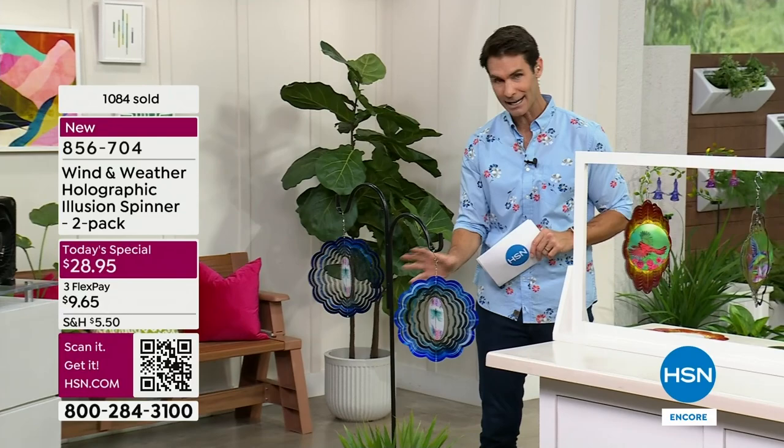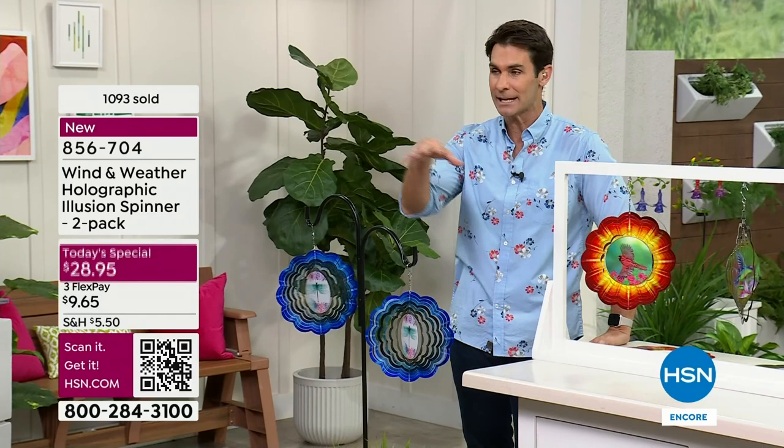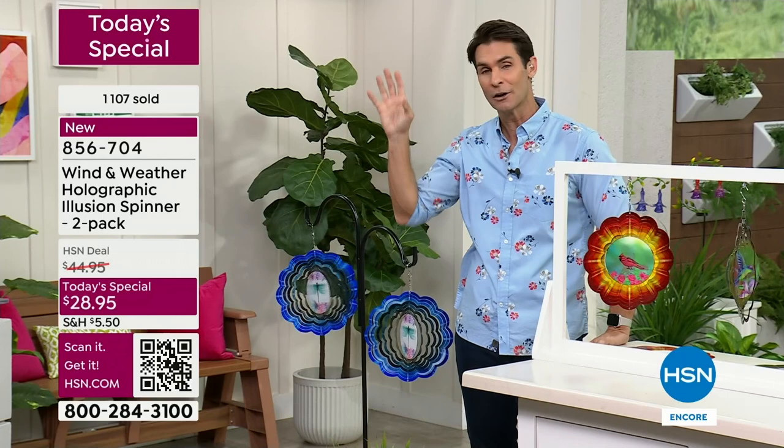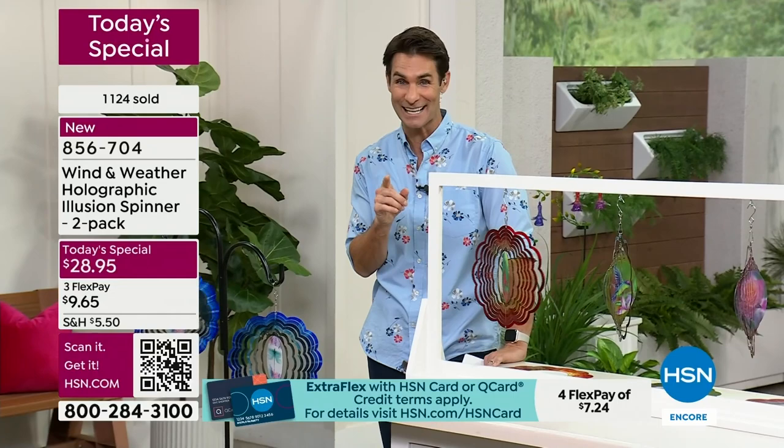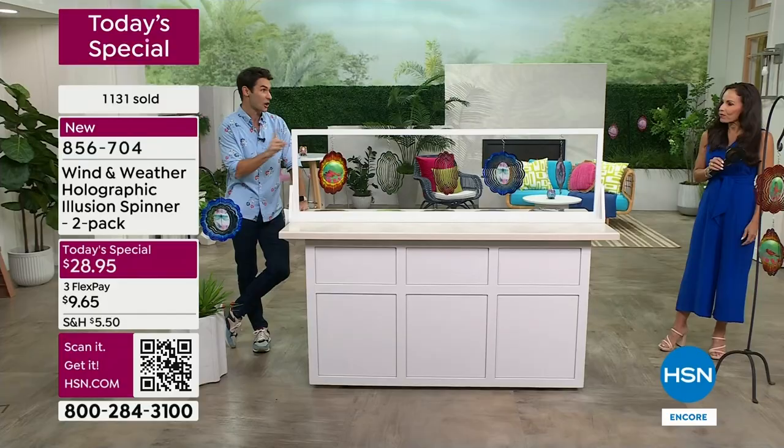Especially since you're getting two, it's perfect to hang on both sides in the pot your plant may be in. Out on the balcony, if you have a smaller place — if you're in a condo or on the fourth floor with a small space, this would be perfect. Maybe it's Mother's Day — this is a great gift for mom for under $30 to bring that light, movement, and whimsy. Right now it's $28.95. It's something unique, something original — it's a conversation starter.